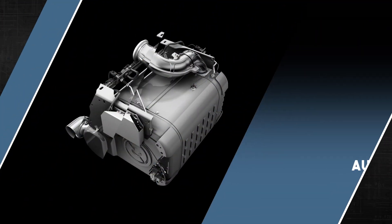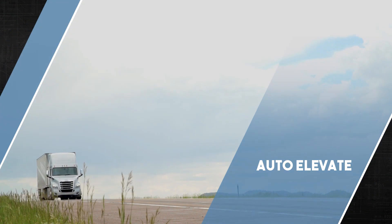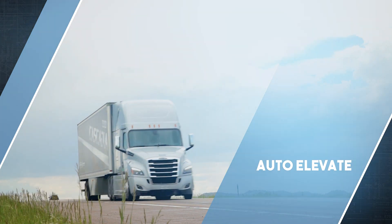Welcome to your Detroit engine and one box after treatment with AutoElevate. In this video, we'll learn about what AutoElevate is and how it operates.